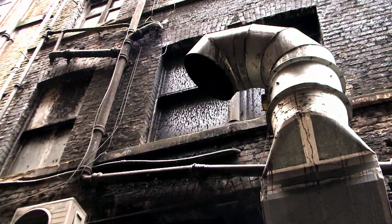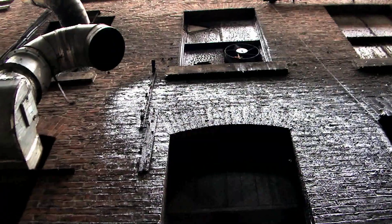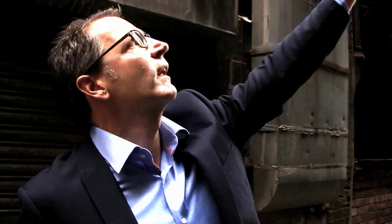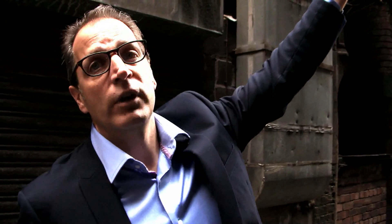We can see here that there's a lot of grease coating the walls and coating the ductwork. It's everywhere, so that gives an idea of how much grease is being produced.